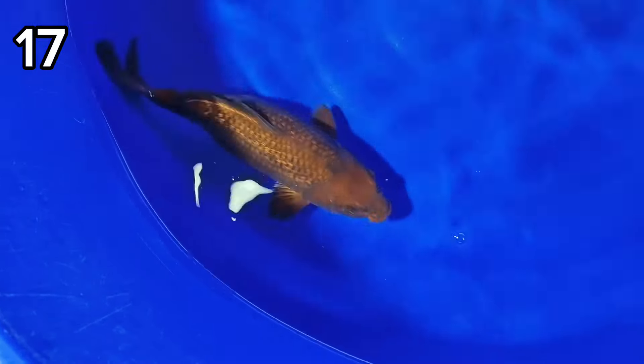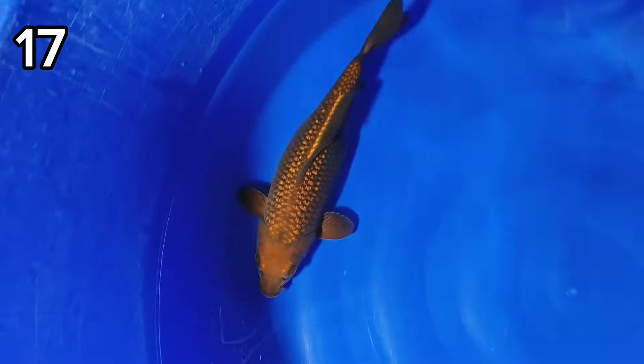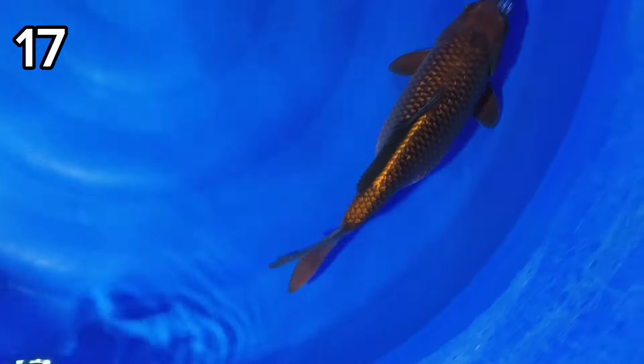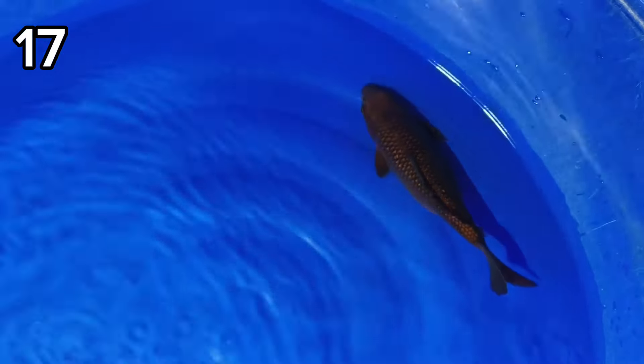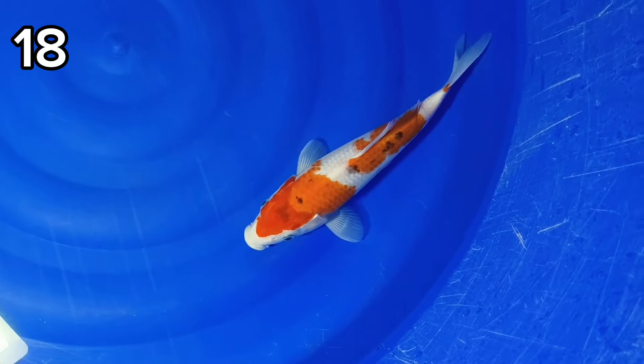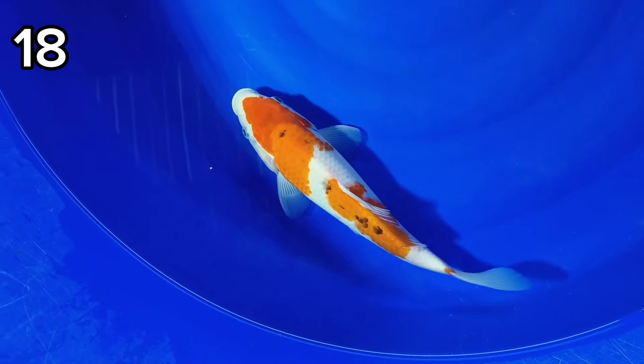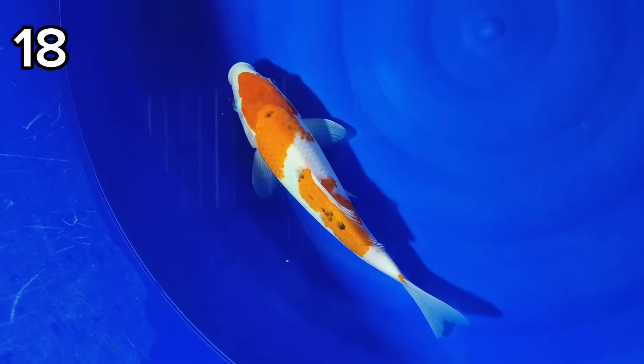Tujuh belas ada Cakoi Gindrin lagi, size-nya 29 cm. Harganya 100 ribu. Delapan belas ada Tate Gwishanke — wah ini bodinya istimewa ya. Size-nya 29 cm. Harganya 100 ribu.